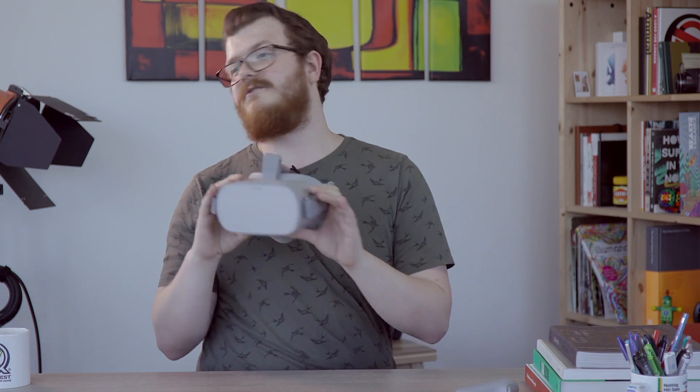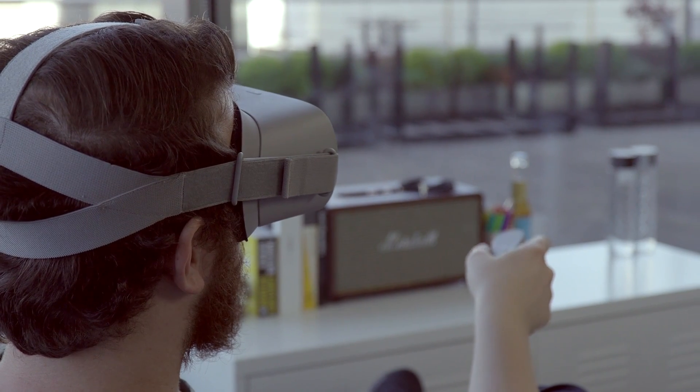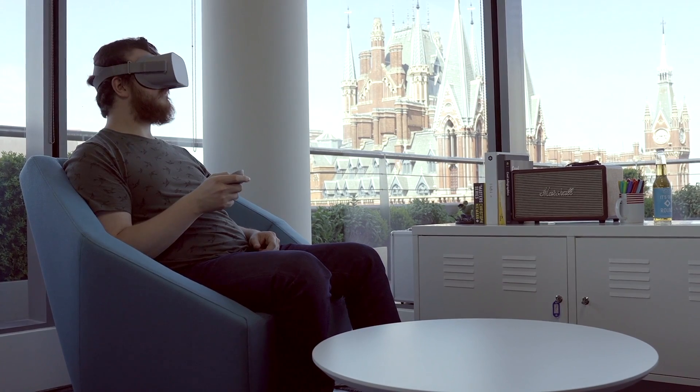What does three degrees of freedom mean in practice? It basically means the Oculus Go will track your head movement — you can look up, look down, look behind you and look around you — but if you move forward, kneel down or jump in the air, none of that will be tracked. However, as all games and apps on the Oculus Store have been designed with this in mind, you don't really feel like you're missing out on anything.